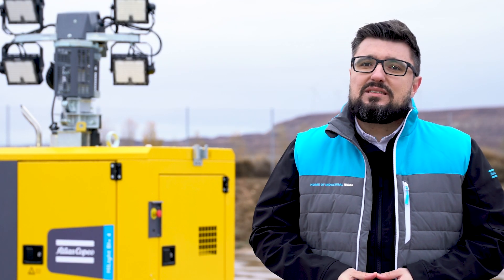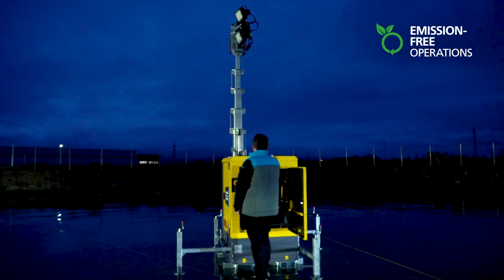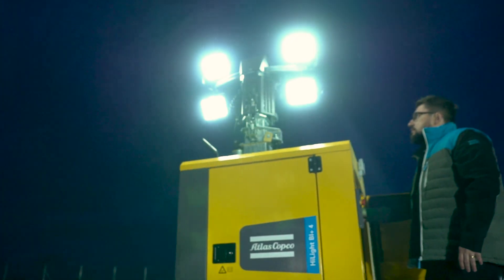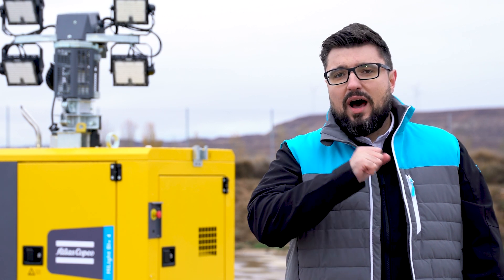With an overall autonomy of 614 hours, these hybrid light towers enable operators at construction sites, events, mining and emergency applications to reduce their emissions and operation costs while improving their sustainability levels, both environmentally and in business. Maximize the productivity of your operations with a flexible and reliable lighting solution. Go Hybrid!